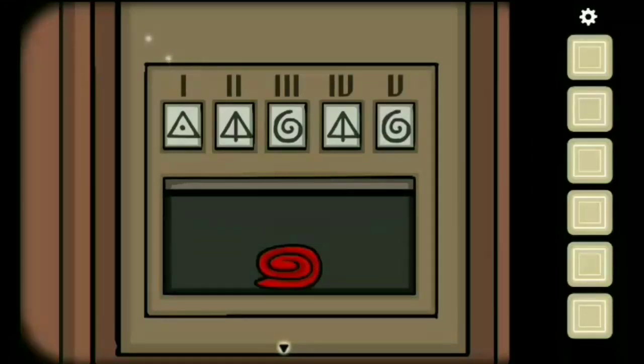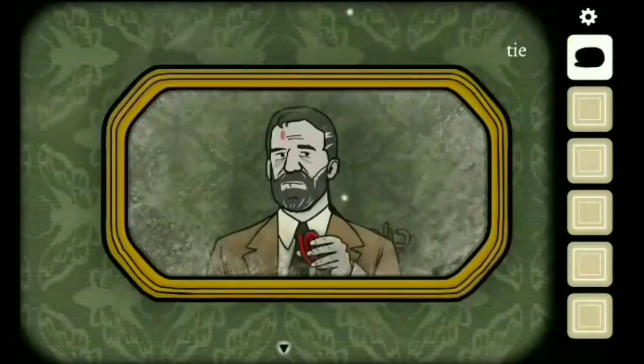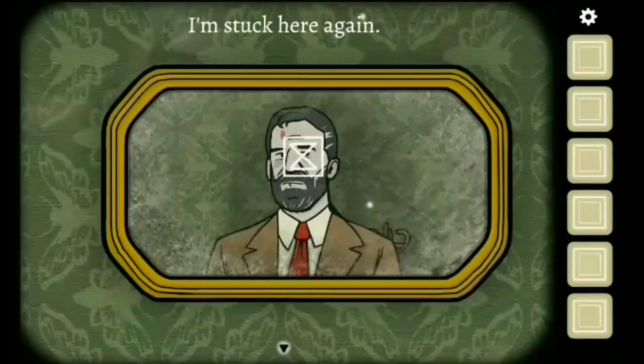You will actually get a red tie, which you should go and wear in the mirror. You will get Achievement 1.